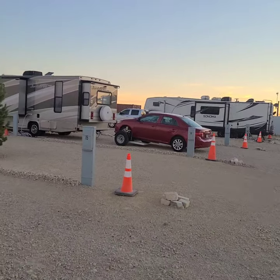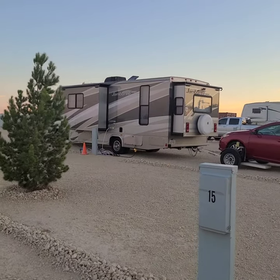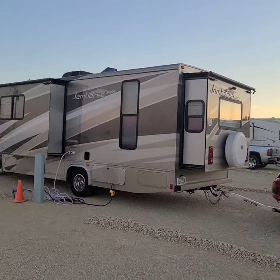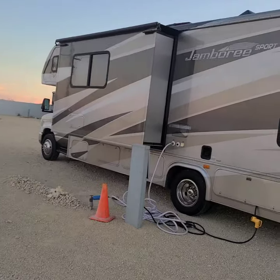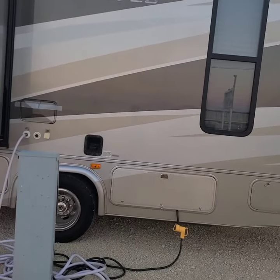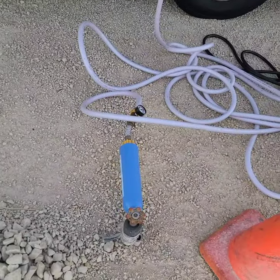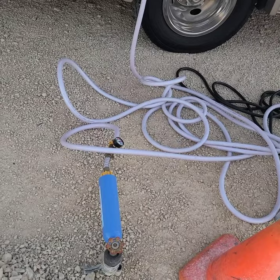There's our rig right there — our car in tow and our 28-foot Fleetwood Jamboree. Got everything hooked up on the side: the water and electric, going from my power supply to their box, 30 amp, and then the water with my water filter. Sorry about the messed-up hoses — I'm going to straighten them out later.